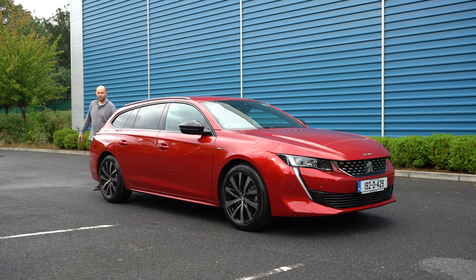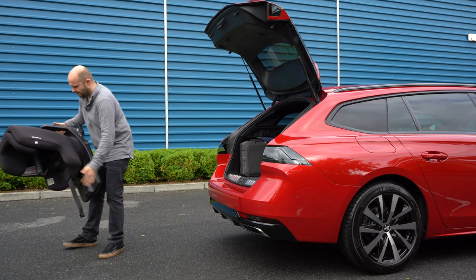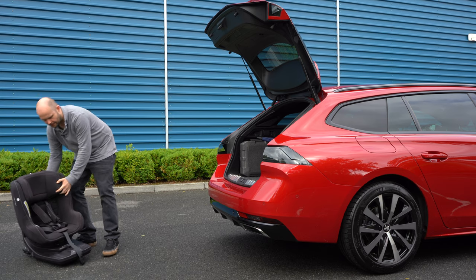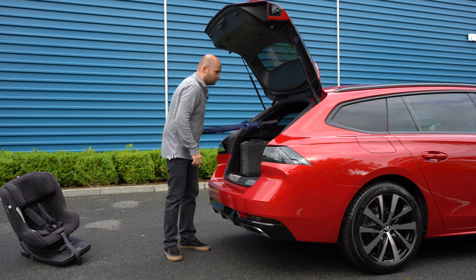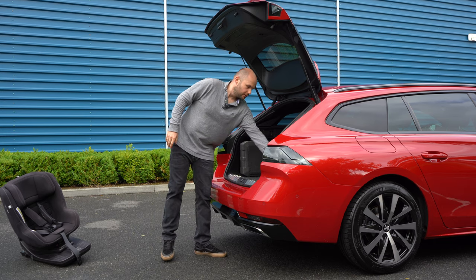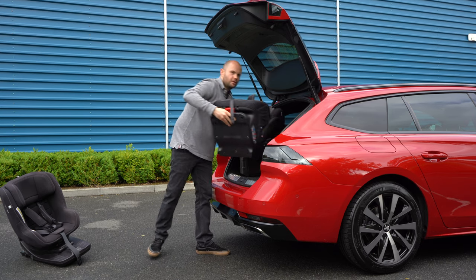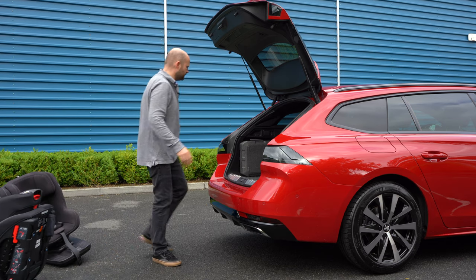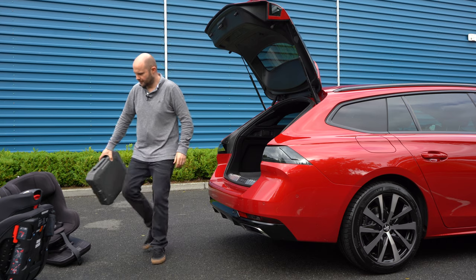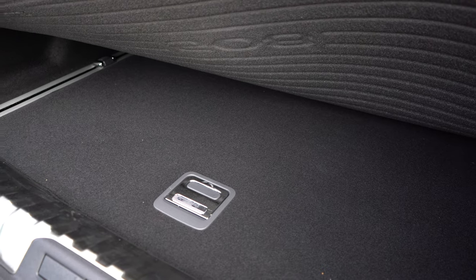It has a ginormous boot — come take a look at this. One child seat. An umbrella, that'll go in lengthways. Second child seat. More gadgetry stuff — they will all fit in there perfectly. The boot is huge.